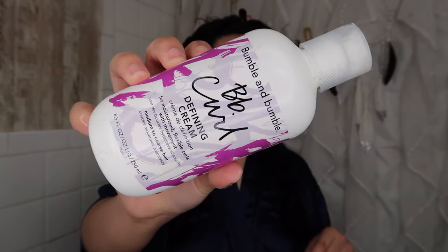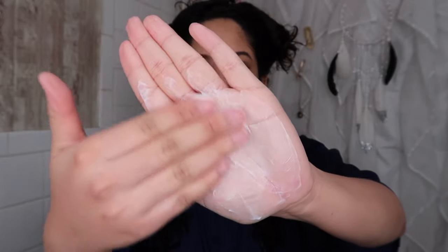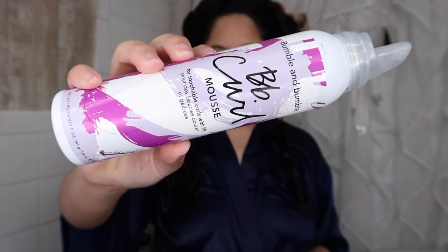Now I'm using the defining cream and I've already used this three other times. It's super creamy and makes my hair feel soft and really nice when I put it on. I do need a good amount in order to make my curls clump. Now I'm using the mousse.